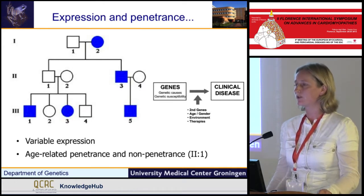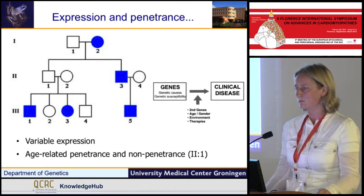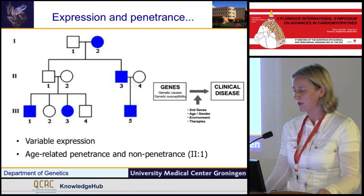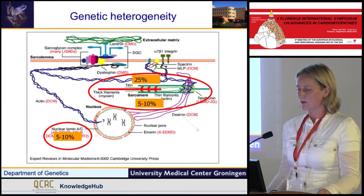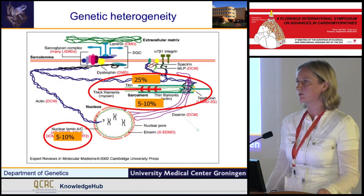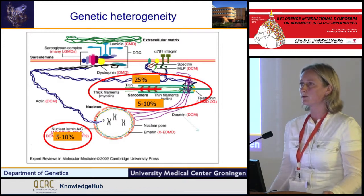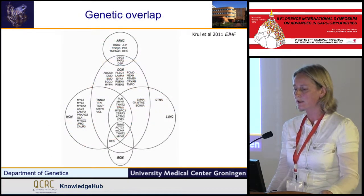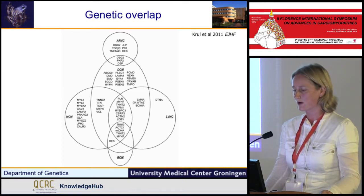This variability probably reflects much complexity — other modifier genes, epigenetical phenomena, and environments that are involved. The large genetic heterogeneity is clear to us. We know more than 40 genes right now that are involved in the development of this disease. And we also know that there is a genetic overlap, so these genes do not specifically lead to dilated cardiomyopathy but can also be involved in other forms of cardiomyopathy.